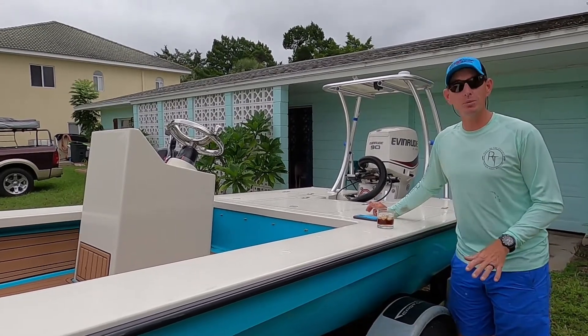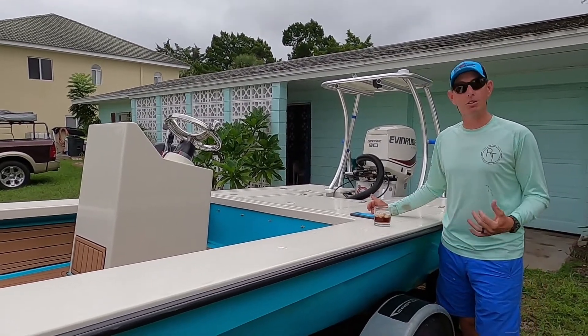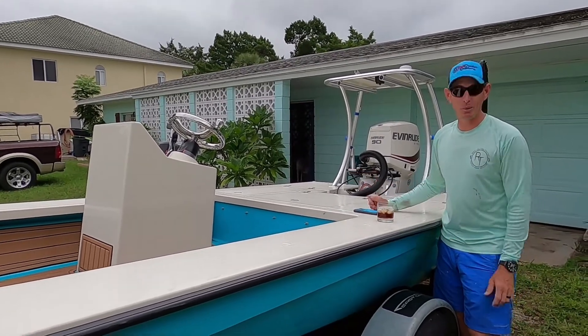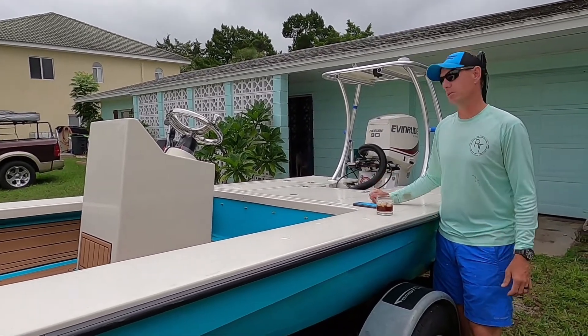This boat is extremely dry compared to our last boat, which was a Lossman. Lossman done a lot of good things. This does a lot of better things, in our opinion, for how we use the boat.